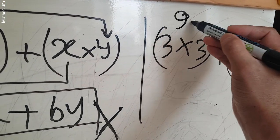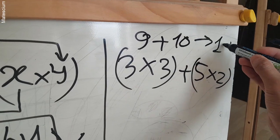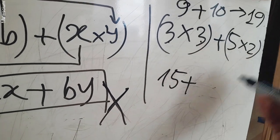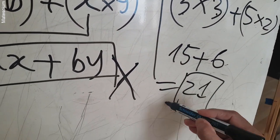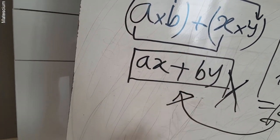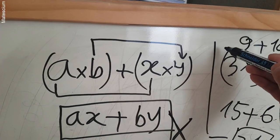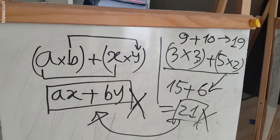So it should be 9 plus 10 is supposed to be 19, but we got 21 because 3 times 5 is 15, plus 3 times 2 is 6, giving 21. That is a totally wrong result because we followed this wrong method. This is the secret in our video — the multiplication step from one form to the other is wrong.